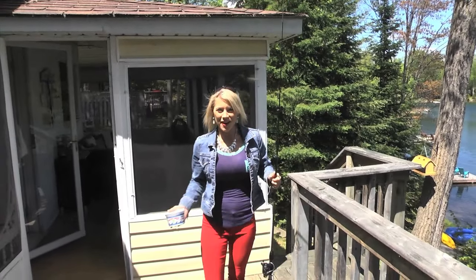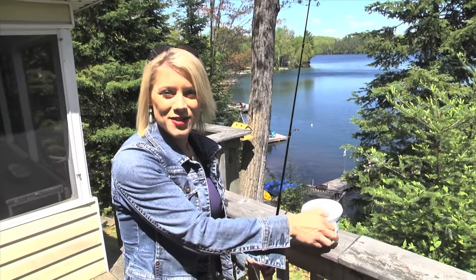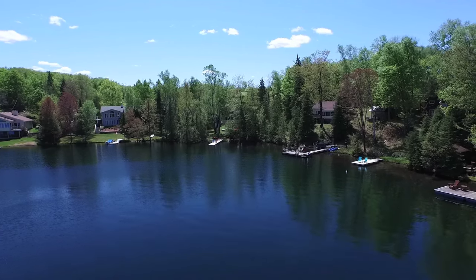Oh hey guys, can you believe I caught a fish on my very first cast? This lake is full of lake trout and bass. Did you hear that? Nothing but peace and quiet here at 150 Bay Shore Drive. This cottage is located two and a half hours from Toronto and don't forget the 407 is coming, which will shave off some driving time on that Friday night commute.